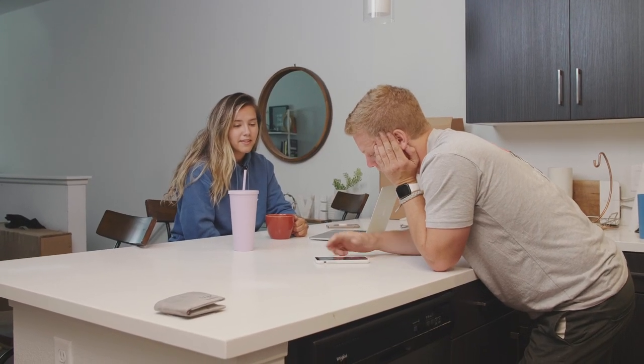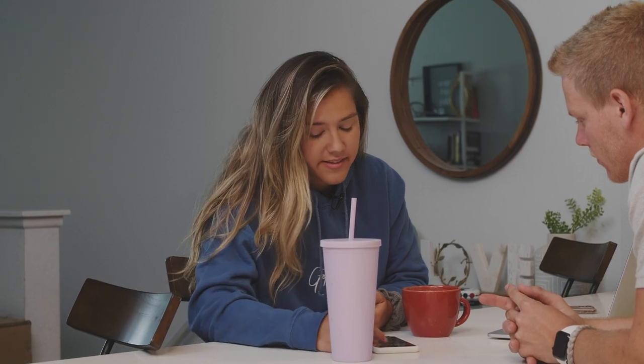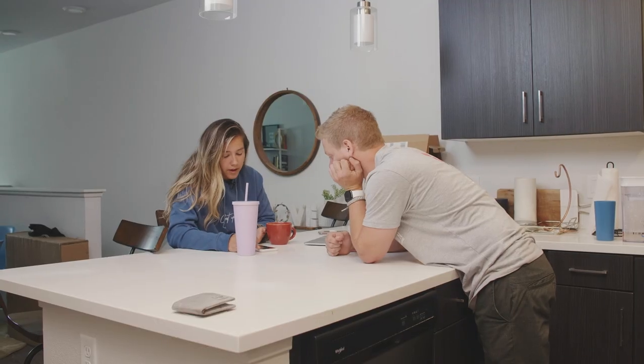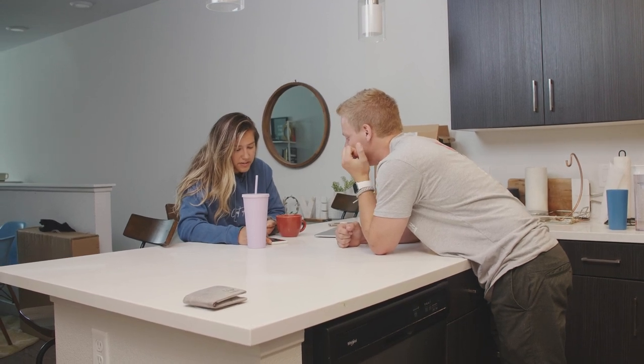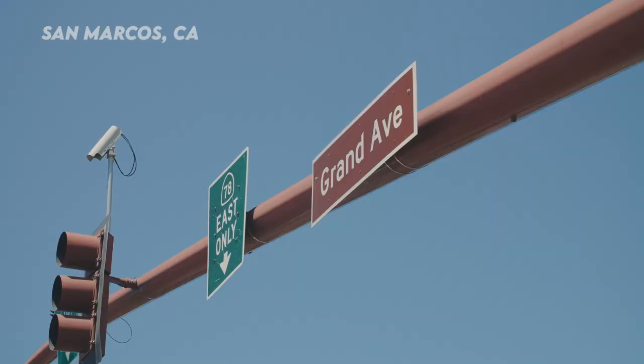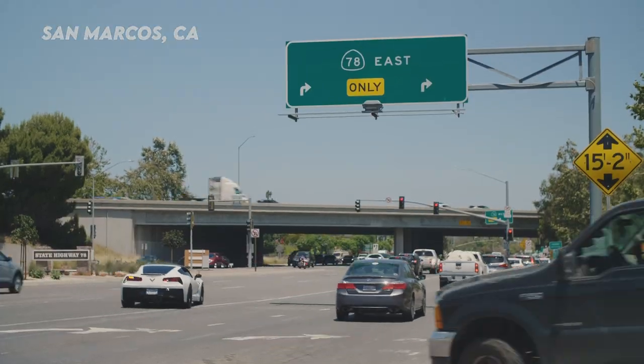Looking through the photos, I feel like all the cosmetic issues are small because you're going to take the seats out anyway. When you say you're making a drift car, everything inside is coming out. So it actually looks really good for what you're going to use it for.